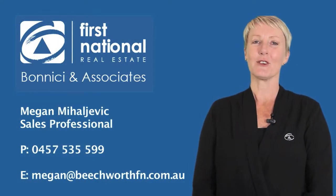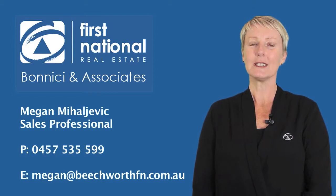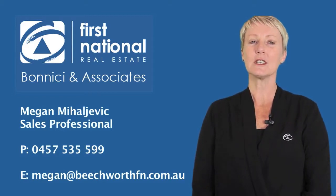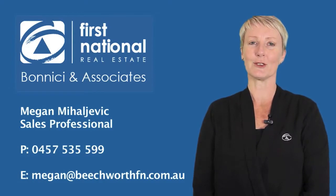Hi, it's Megan Mihaljovic from First National Real Estate. Thank you for viewing our video tour of this property. If you would like more information on this property or any other property we have listed, please give me a call on 0457 535 599. Look forward to speaking to you soon.